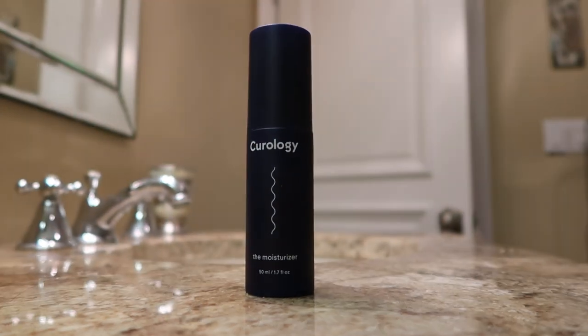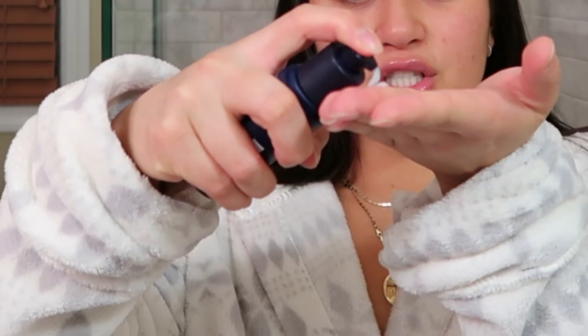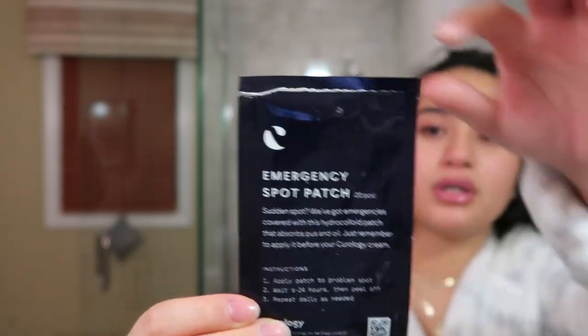I like this moisturizer especially for the oilier places — it's super lightweight. If you feel like you need an eye oil or eye cream, I'd definitely do that separately, since this moisturizer doesn't hydrate as much around that sensitive eye area. I'll also put a pimple patch, also by Curology, on those annoying pimples that don't seem to be going down. I like to put these on before applying the rest of my skincare since they're supposed to go on clean skin. Once they're stuck on, they're not moving — they stay on all night even though I sleep on my face and roll around.